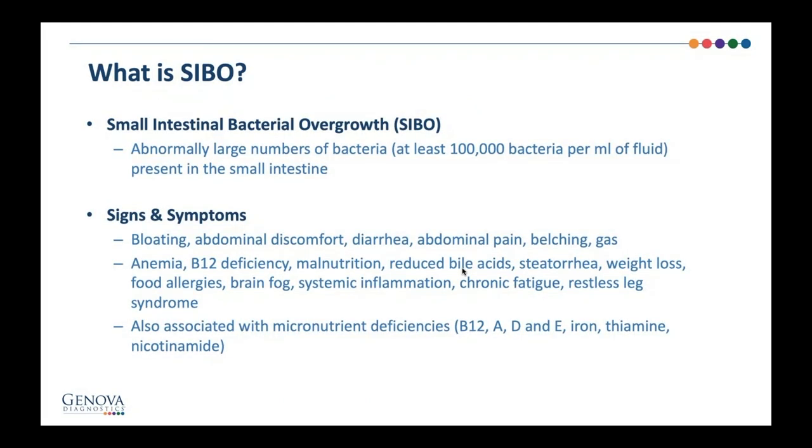What is SIBO? SIBO is an abnormally large number of bacteria present in the small intestine. It's important to understand that it's not pathogens — it's not parasites or bad players like Salmonella. This is normal bacteria, like Lactobacillus, Enterobacter, or Streptococcus, present in large numbers in the wrong location. It's like they're having a party in the wrong location — they're proliferating, they're producing waste that can overwhelm the villi and the ability to support digestion and absorption of micronutrients. Common signs and symptoms include abdominal pain, gas, bloating, diarrhea, and sometimes belching.